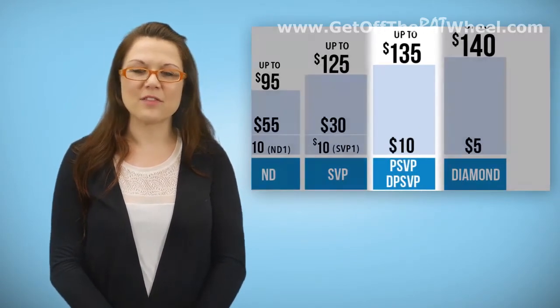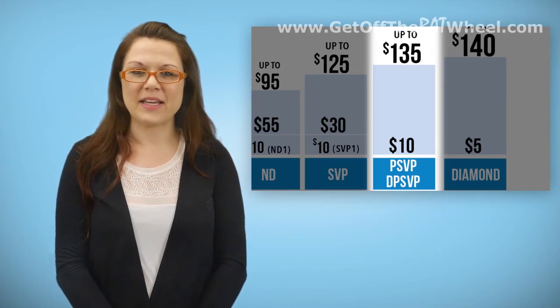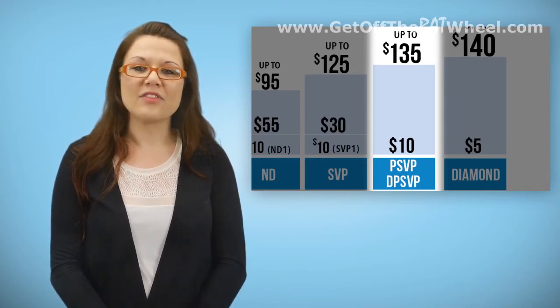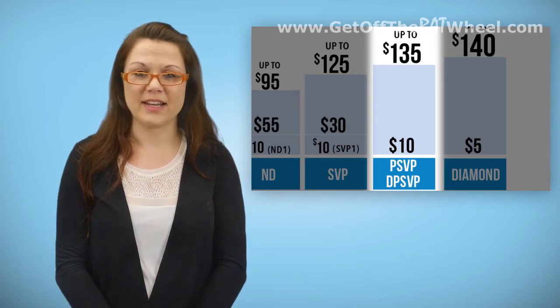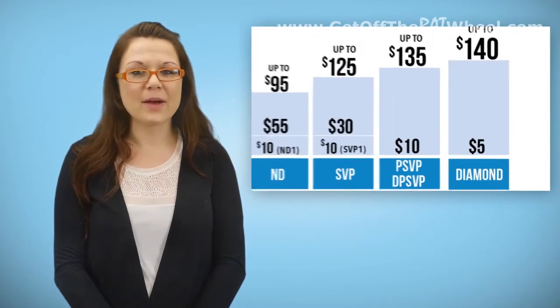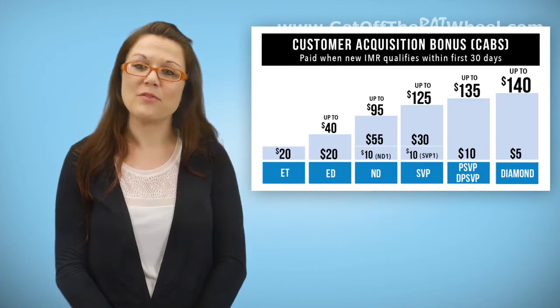There is only one listing for both Platinum and Double Platinum SVP. Both PSVP and DPSVP are not each getting $10 — there is only one $10 for both of them. If the enroller of the new IMR is a Double Platinum SVP, they will get this $10. In any other circumstance, the $10 will go to the open line Platinum SVP. CAB bonuses are held for 10 days from the date a new representative has qualified before being paid out.